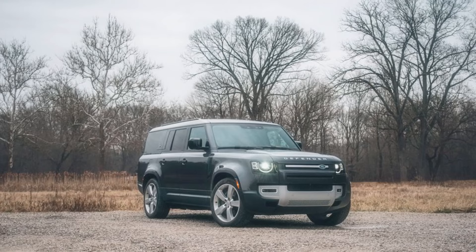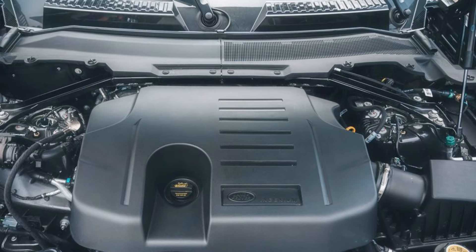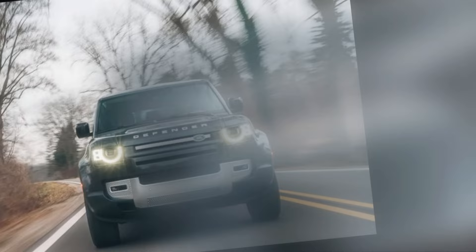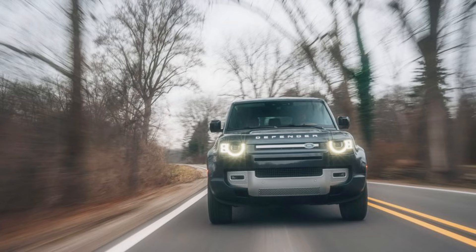Let's talk about personality — the Defender doesn't just drive, it struts its stuff on the road. Even the base models come with more creature comforts than the utilitarian ancestors that kicked off the Land Rover brand. It's like upgrading from a camping trip in a leaky tent to a glamping getaway in a luxury cabin, without losing an ounce of adventure. If you want an SUV that can handle both the untamed wilderness and the civilized city streets with the flair of a Hollywood star, the 2024 Land Rover Defender is your ticket to off-road fame and on-road glamour.